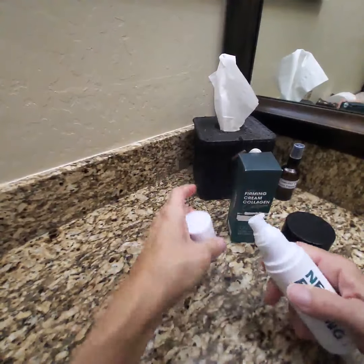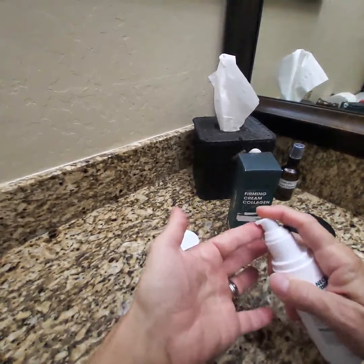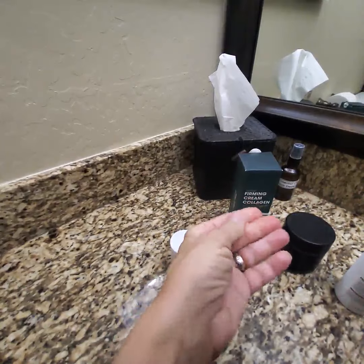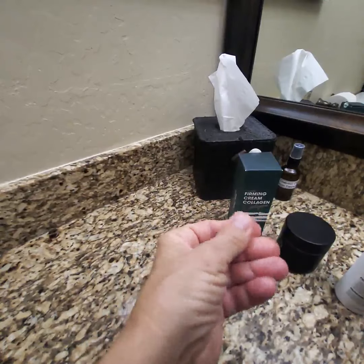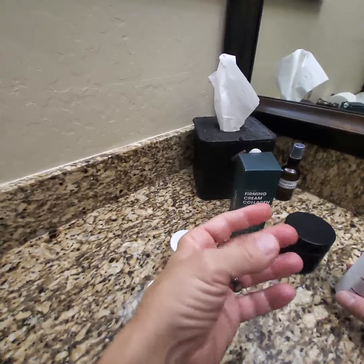This is a great product. It's very clean and I love the consistency of it. It's very creamy without being greasy. And as you can see, it absorbs very quickly and it leaves a nice, soft, silky feeling on your skin.